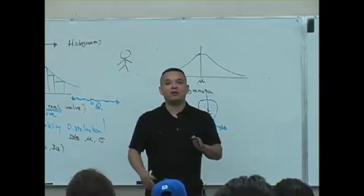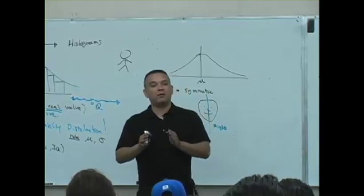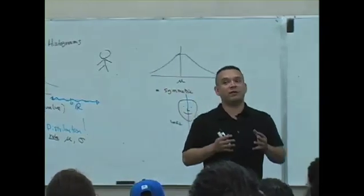In art, you always want to try to draw a symmetric picture. But all of us — our face isn't really symmetric.